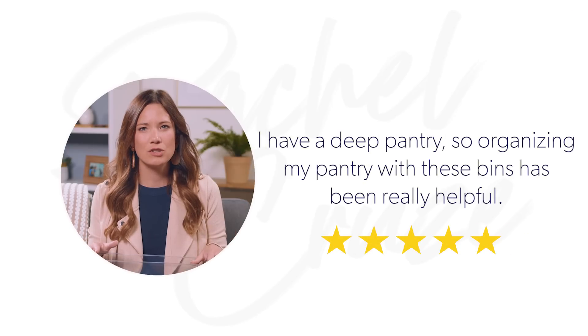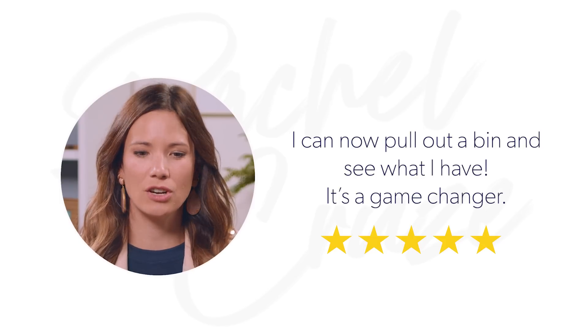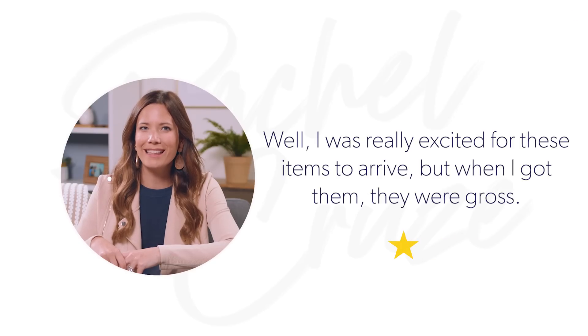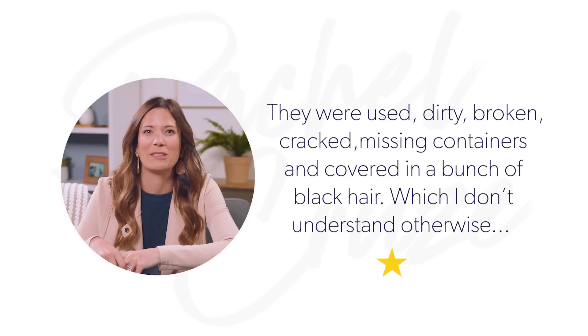A top five-star review says 'I have a deep pantry, so organizing with these bins has been very helpful — now I can pull out the bin and see what I have. It's a game changer.' The top one-star review says the items arrived gross, used, dirty, broken, cracked, missing containers, and covered in hair. These did not come cracked, broken, dirty, or with hair in them, so we are good. I'm giving it five stars.